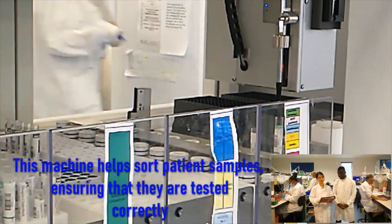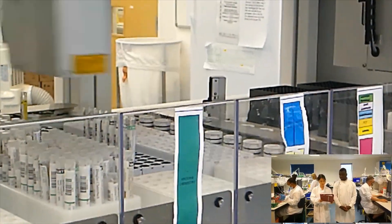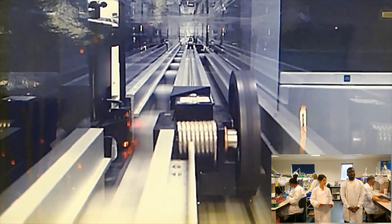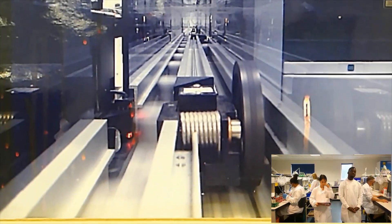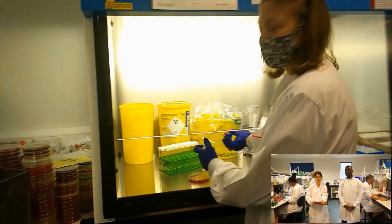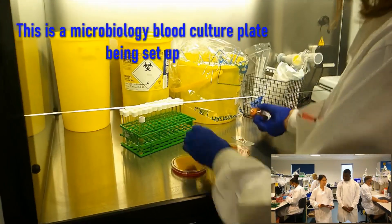Welcome to the microbiology department at Durrant Valley. The department comprises of bacteriology, serology, molecular, parasitology, mycology, and andrology. We usually receive a wide range of samples, including stool samples, blood cultures, swabs, urines, tissues and fluids, and CSFs as well.